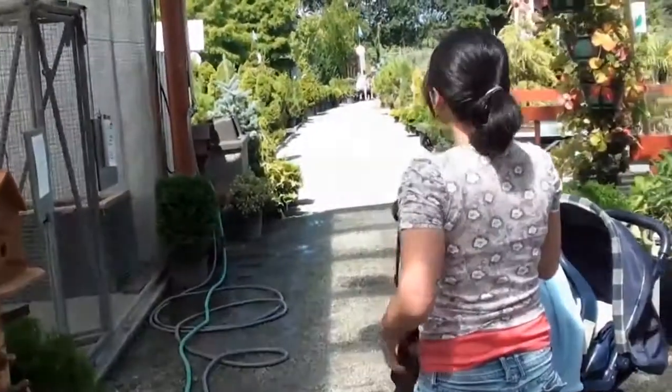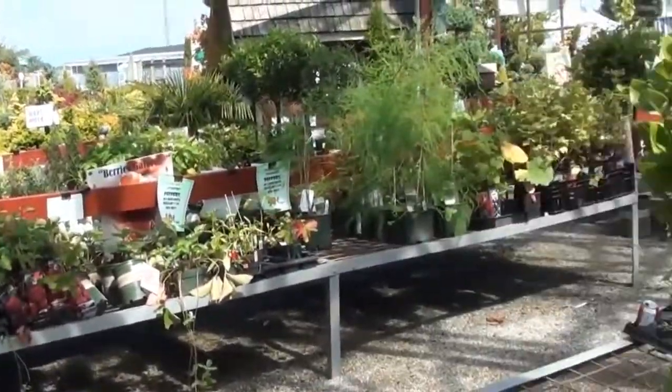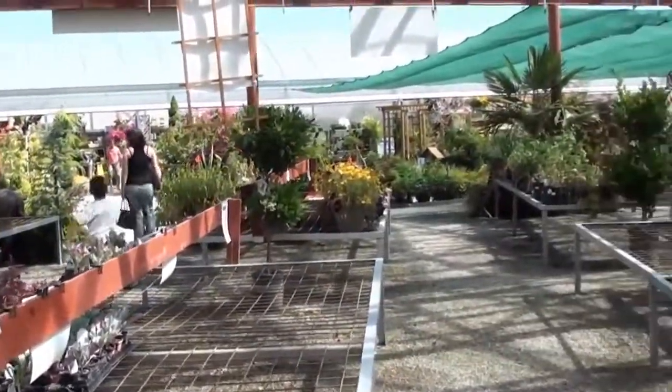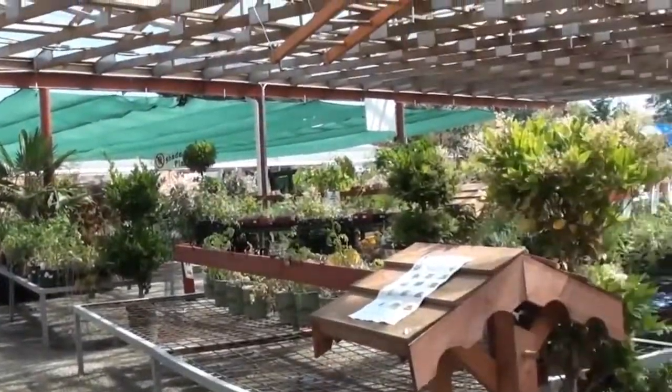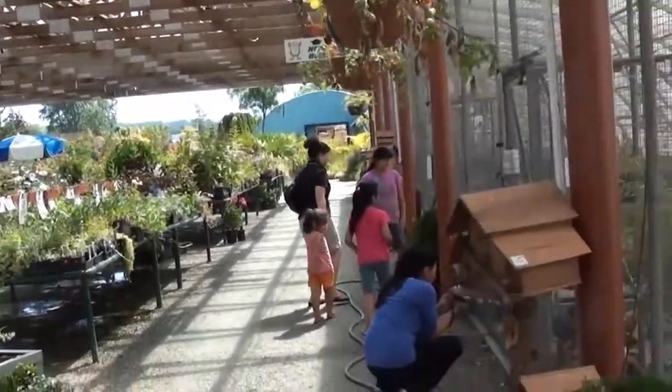They don't have only animals but they have a lot of very interesting plants and flowers. And it's very well maintained, very well organized and a very interesting place to be.